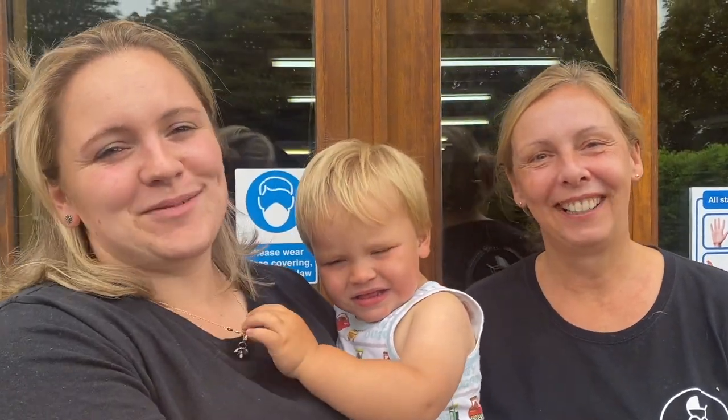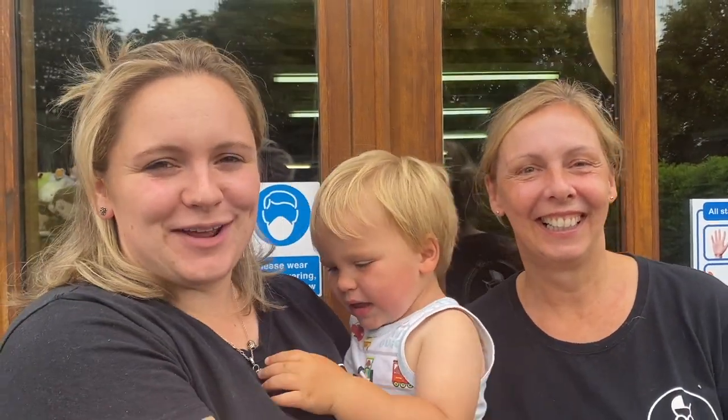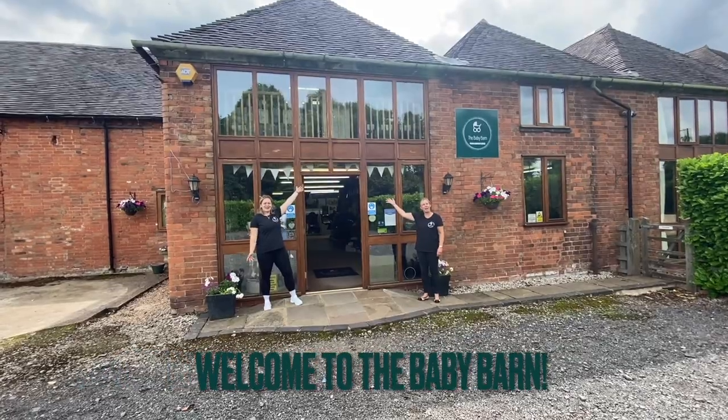Hi, I'm Sue and I'm Lottie and this is Freddie and we're going to give you an updated tour of the baby barn. So without further ado, welcome to the baby barn!